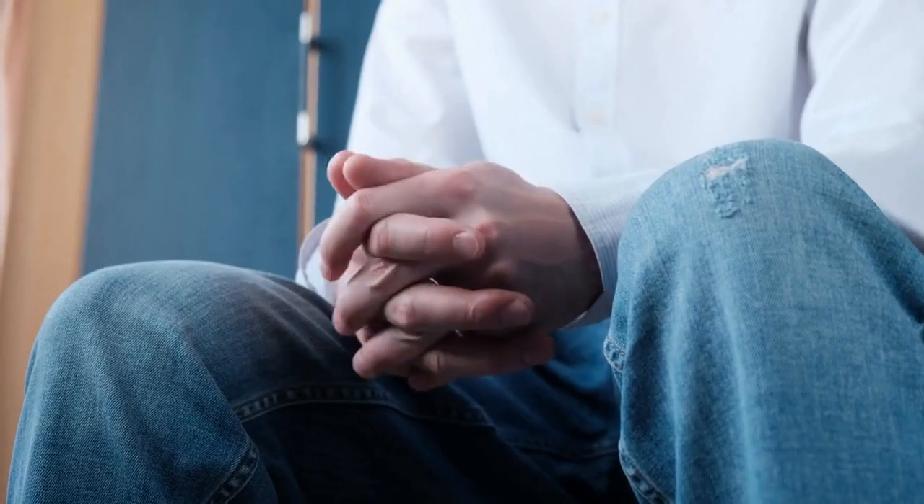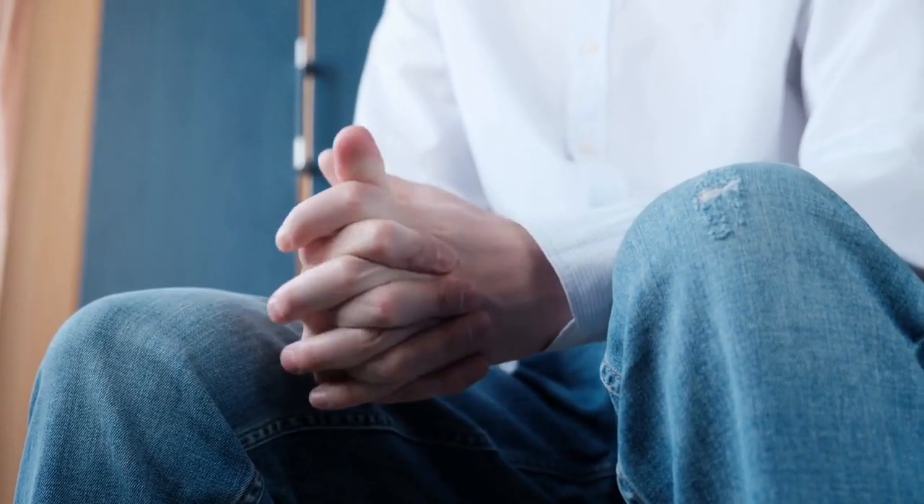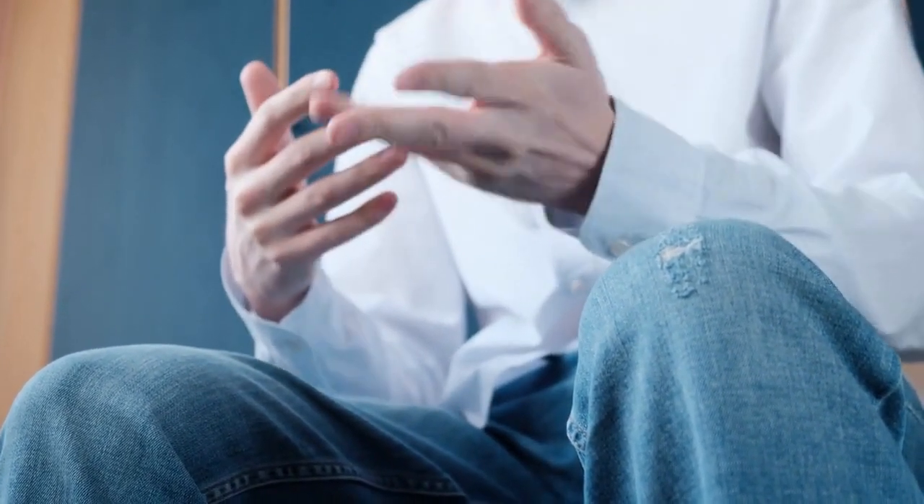In addition to training, VR is also being used to enhance patient care and treatment. For example, VR can be used to help patients manage pain and anxiety, particularly in situations where traditional medications are not effective or are not desirable. VR can also be used for cognitive therapy, helping patients to retrain their brains and improve their cognitive abilities.